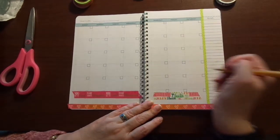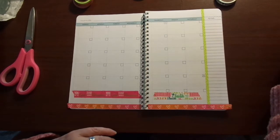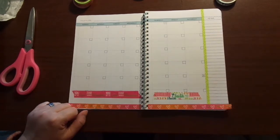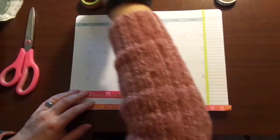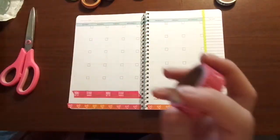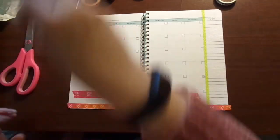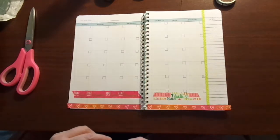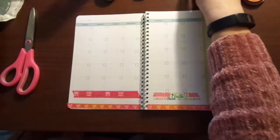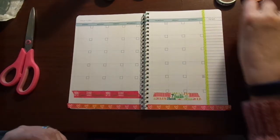And then we know the 31st is going to end here, so I can do that. I'll go back in and number that when I have my pen. Is there anything else? I might want to do something across here. I do want to do one down the side. Let's see — this one is 'hope, faith, love, hope, faith, love' and I do love that. That one's 'amen' — I don't think I'm going to do that one.